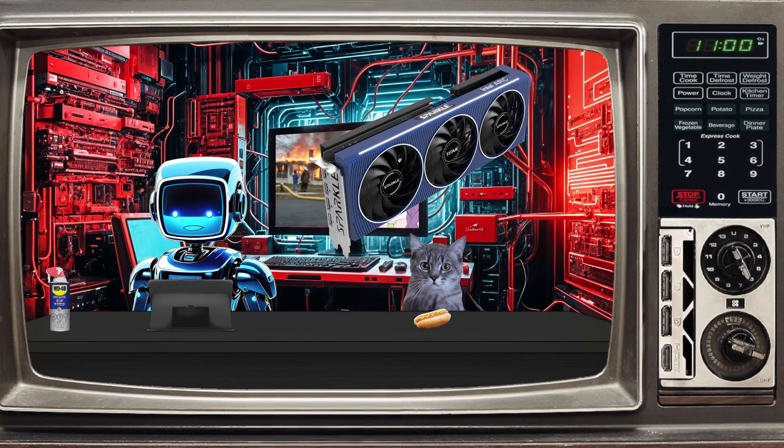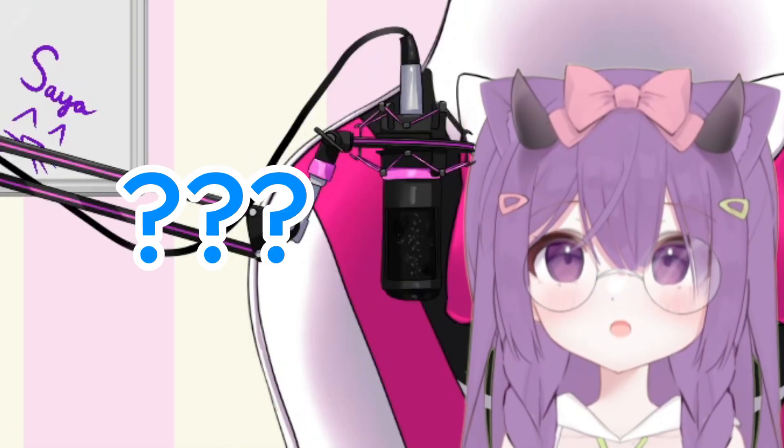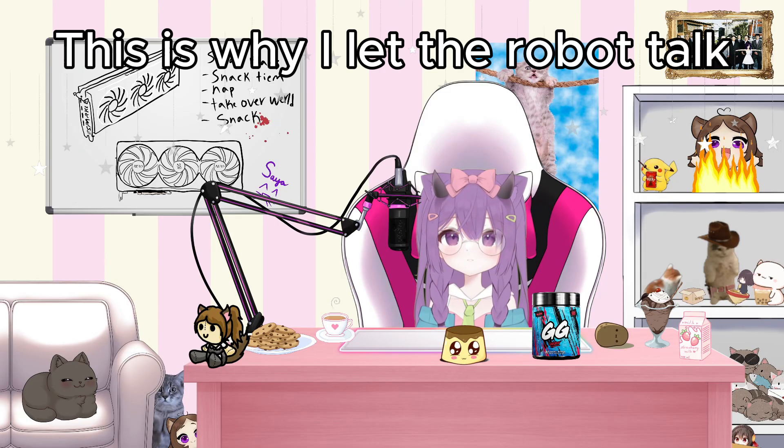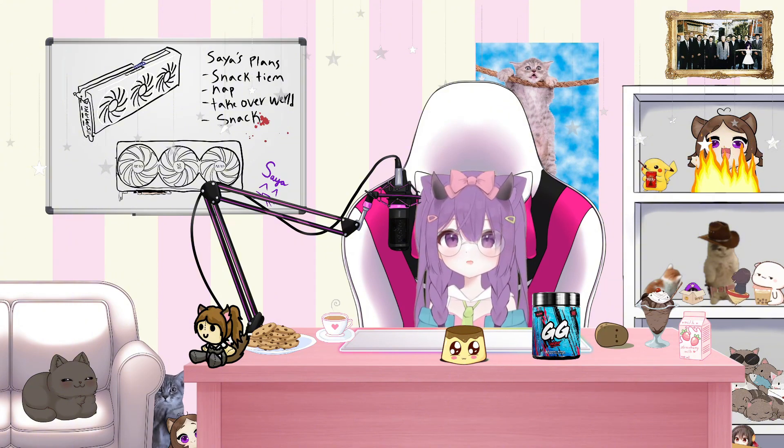In short: never talk to me or my sparkly blue sun again. It lasted about three whole days with the Intel Arc — I really wanted to like it, it's such a pretty cheap GPU. But it didn't just make sense to keep. I'm sorry, blue sparkly boy. You always have a place in my heart.